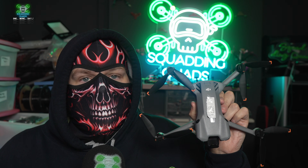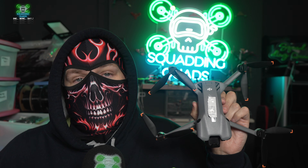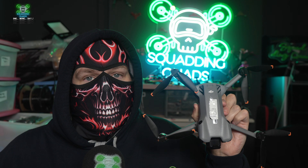This is the DJI Mini 5 Pro. I'm going to give a little bit of credit to Tim on my Discord for this video idea.